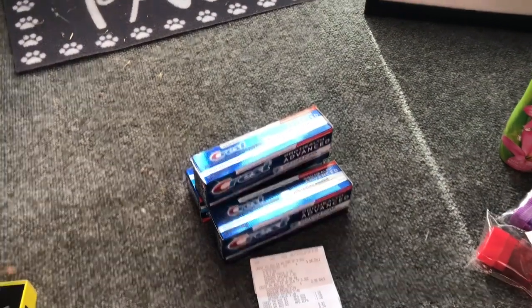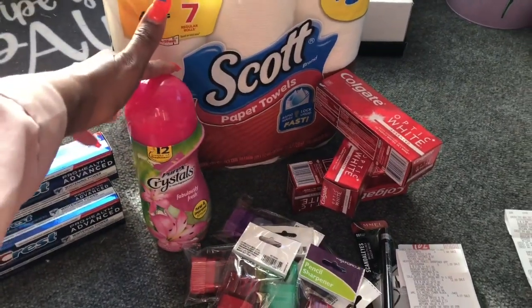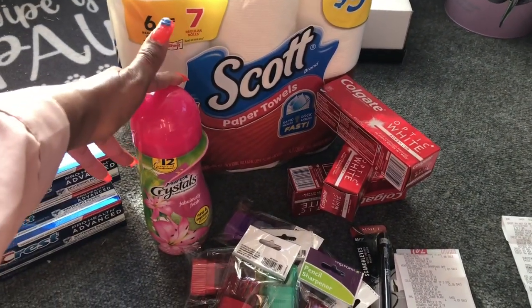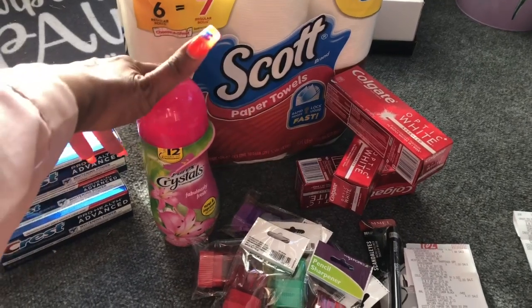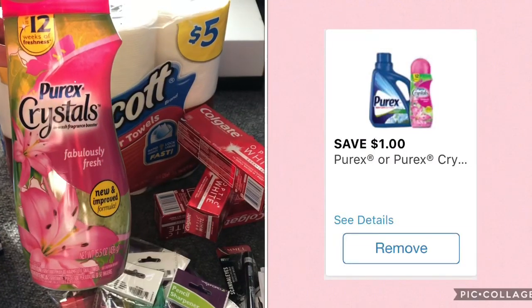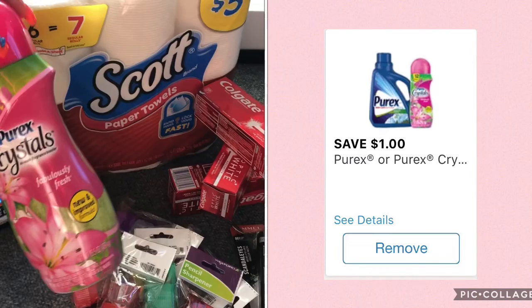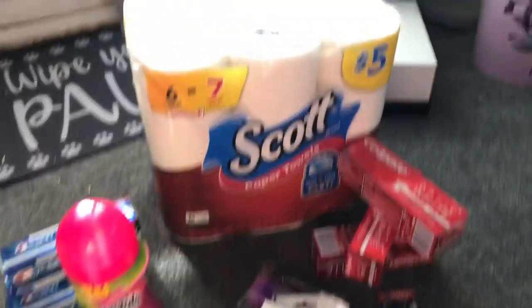With that $7 register reward I used it in my next transaction. The first thing I picked up in transaction two was the Purix crystals — these are on sale for $1.98. It also includes the Purix laundry detergent, but I love the Purix crystals. In your Walgreens app there is a $1 off one coupon, so I clipped that to my card, making this only 98 cents.